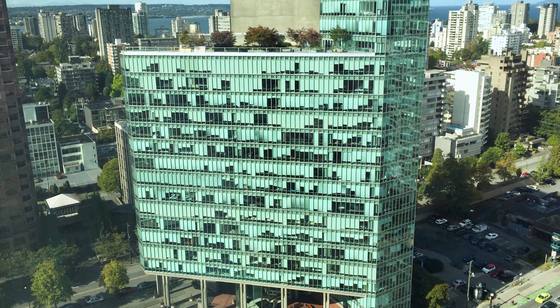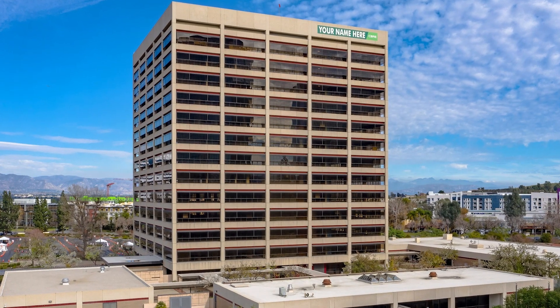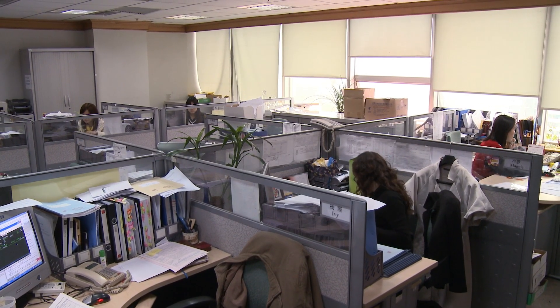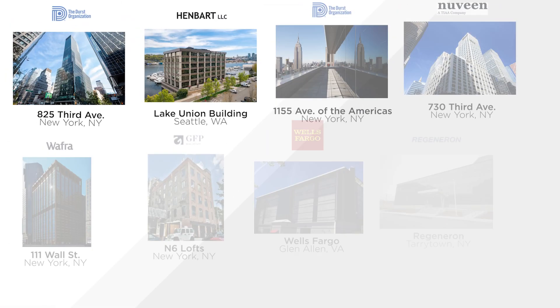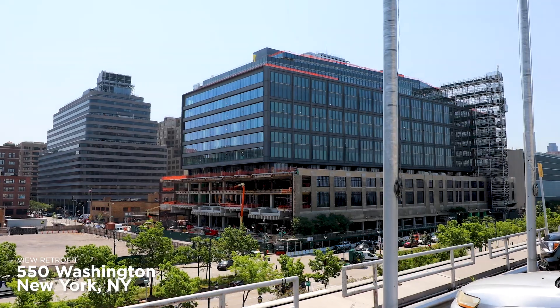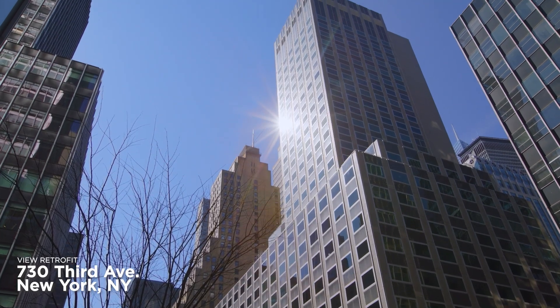Existing buildings face an unprecedented challenge in today's market, often featuring outdated amenities and saddled with poor energy performance. These aging spaces are seen as unpalatable by tenants seeking vibrant, healthy, and sustainable workplaces for their employees. Savvy developers are increasingly looking to reposition older buildings with amenities like View smart windows to improve energy performance and increase natural light in order to attract and retain top of market tenants.